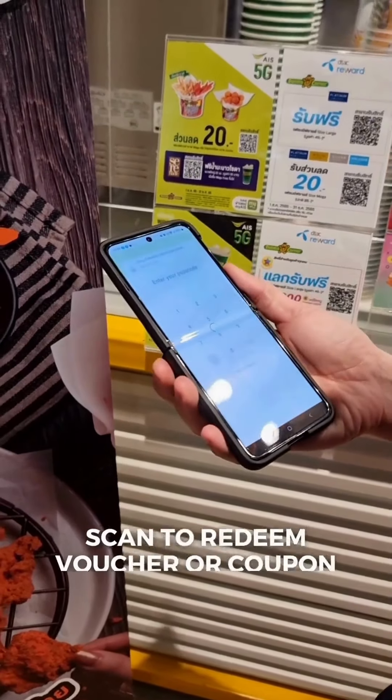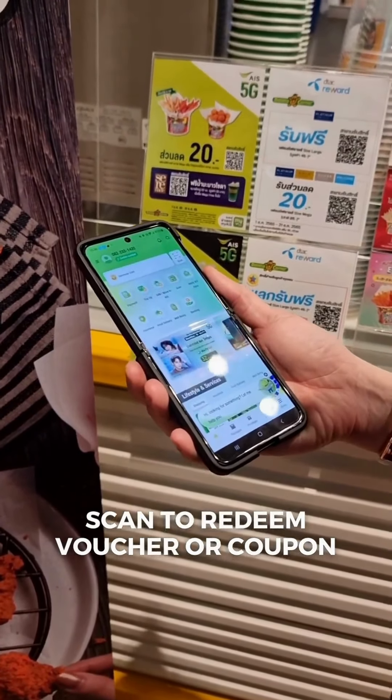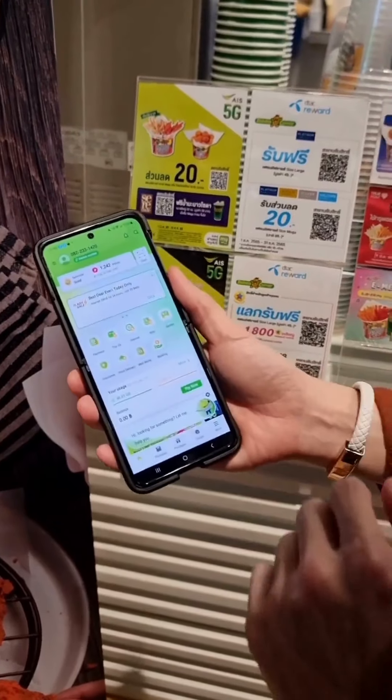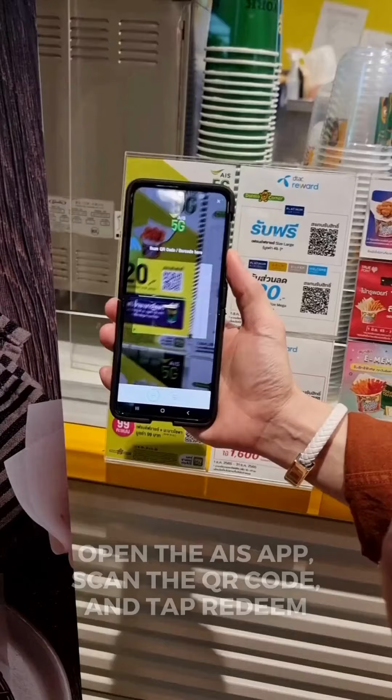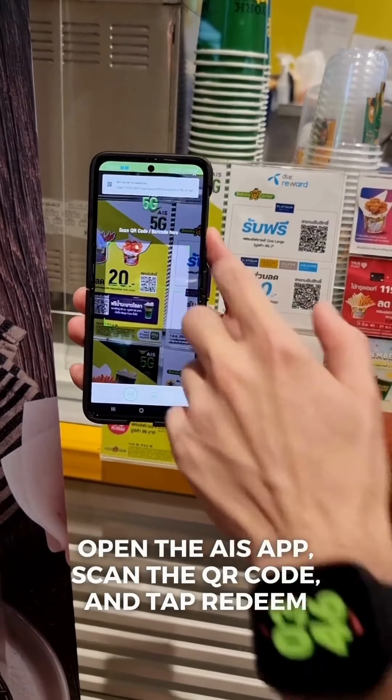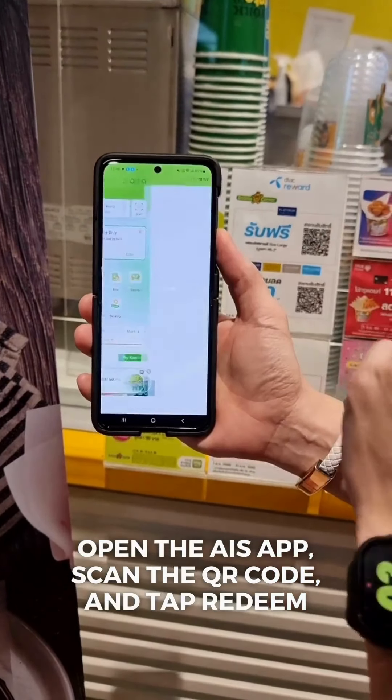This is a sample scenario of a scan-to-redeem voucher or coupon from Potato Corner in Thailand. The customer just needs to open the AIS app, scan the QR code, and tap redeem.